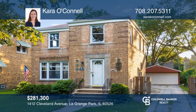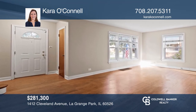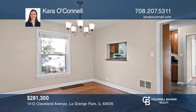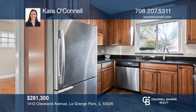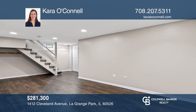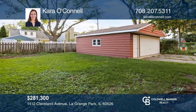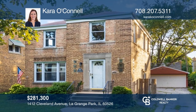This solid brick Georgian offers three bedrooms, one full and one half baths. An entryway opens to the living room and separate dining room. The updated kitchen has quality cabinets and granite countertops. The finished basement is complete with a recreation room and a bonus room. Fully fenced yard and detached two-car garage. Schedule a tour with Kara O'Connell before it's too late.